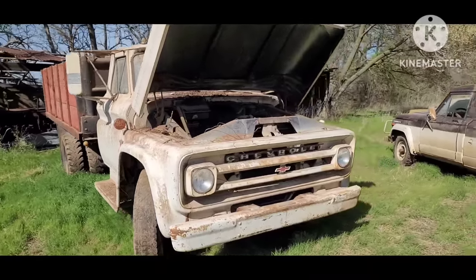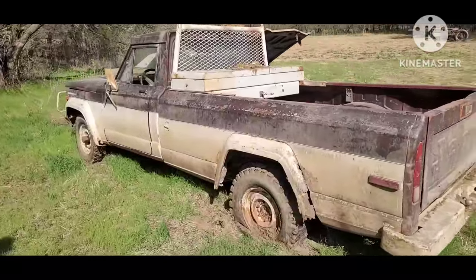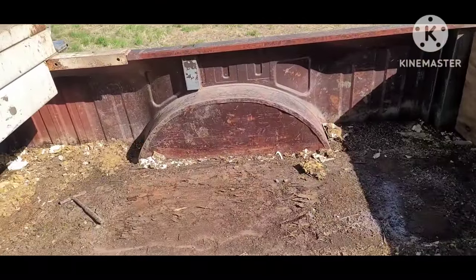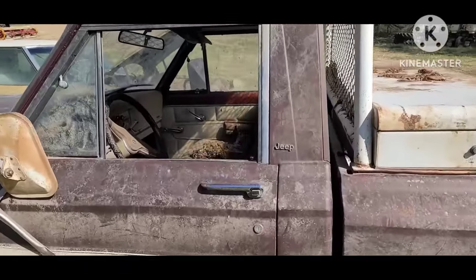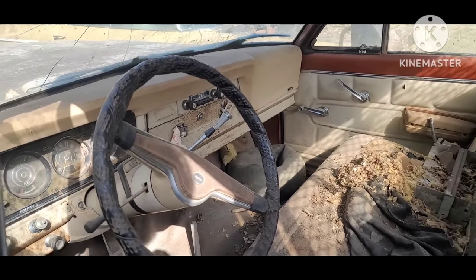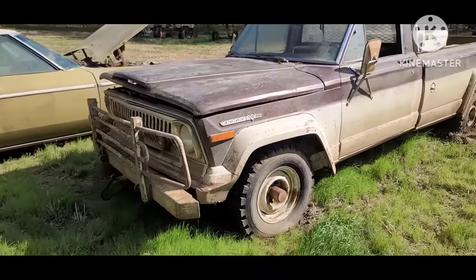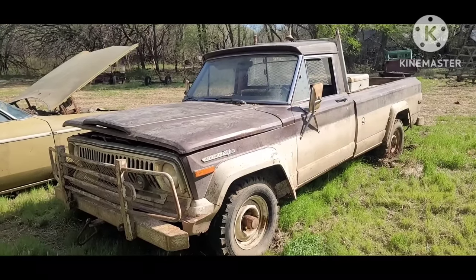Little Jeep pickup — they must have had something really corrosive in the bed of this thing, it's pretty rusted out. Pretty crittered up inside. Automatic truck, 360 V8 — that one should be about a 1970. Kind of a neat truck.